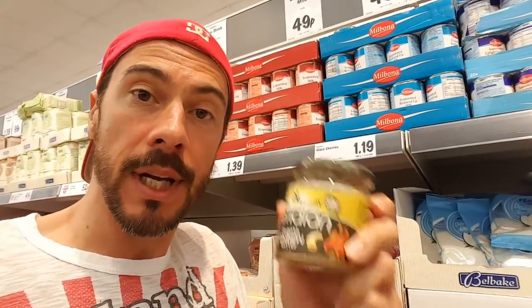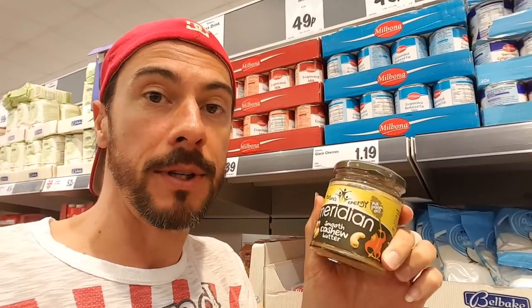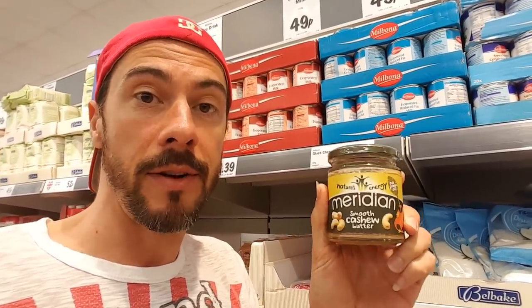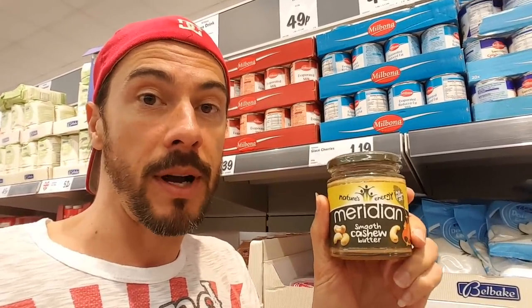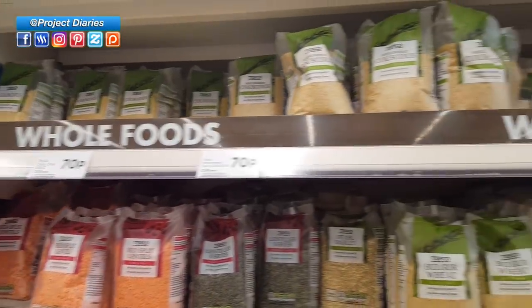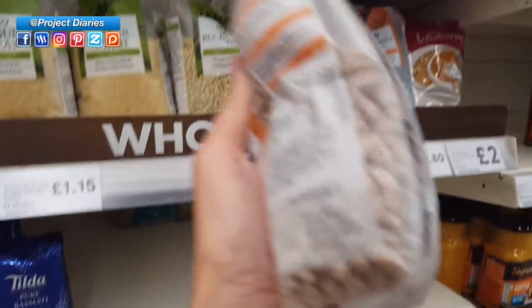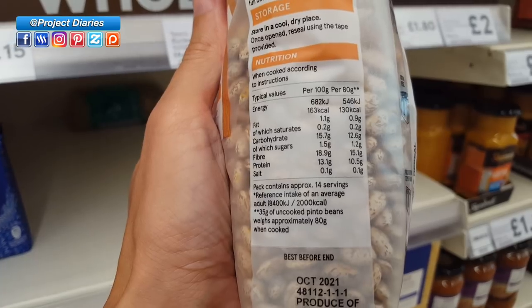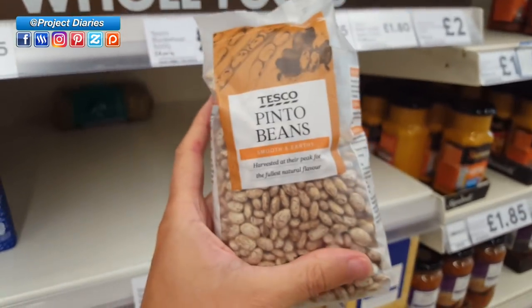Another great source of protein are nut butters. Now these can be really expensive so definitely shop around — these are a pound cheaper than in Asda so I'm definitely going to stock up. These also don't have any sugar, salt and they have no palm oil so I'm definitely going with this brand. All of these lentils, grains and beans contain quite a lot of protein, but if you're looking for a high boost you want pinto beans. Pinto beans are basically baked beans without all the sugar and salt and they contain nearly twice the amount of protein compared to any other bean. They're also really easy to add to so many dishes.